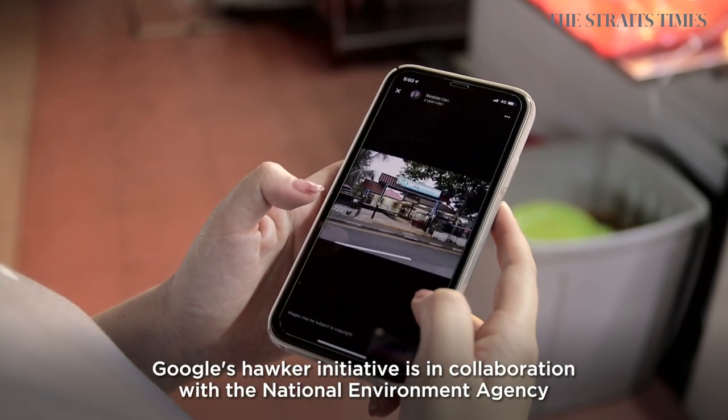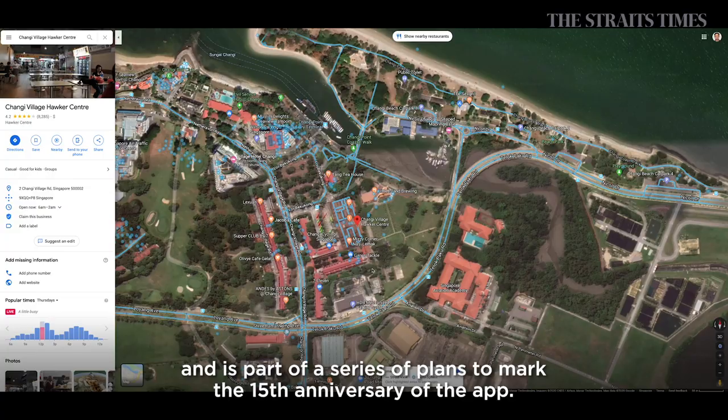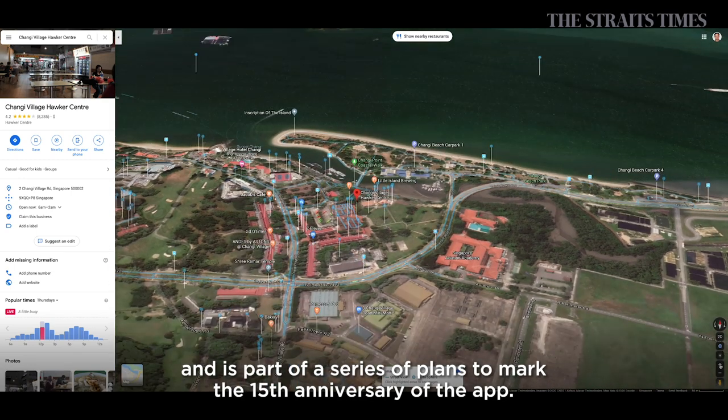Google's Hawker Initiative is in collaboration with the National Environment Agency and the National Heritage Board, and is part of a series of plans to mark the 15th anniversary of the app.